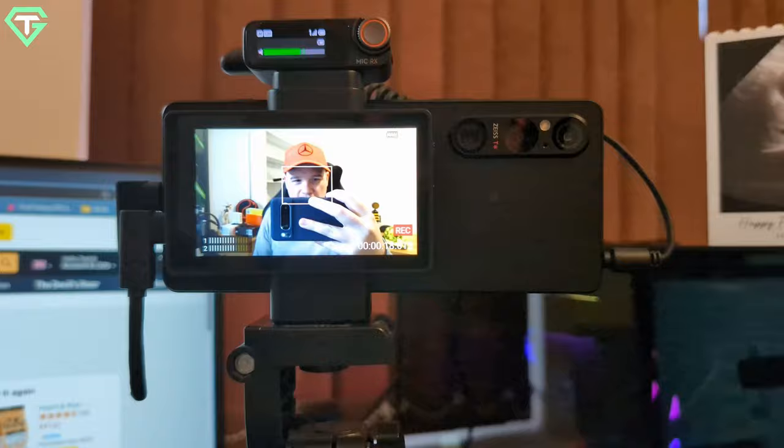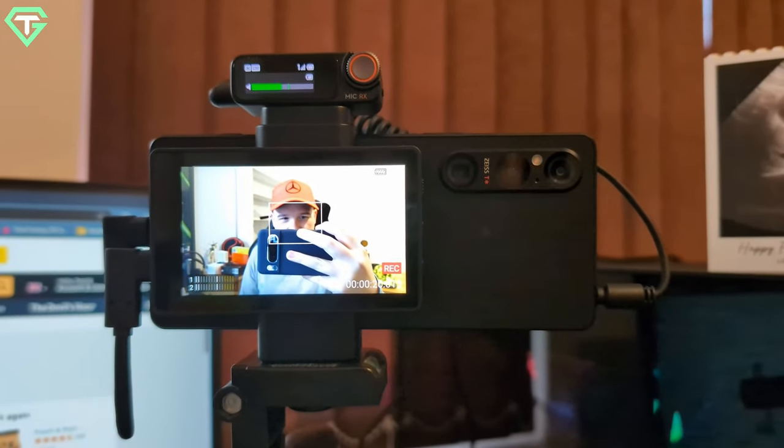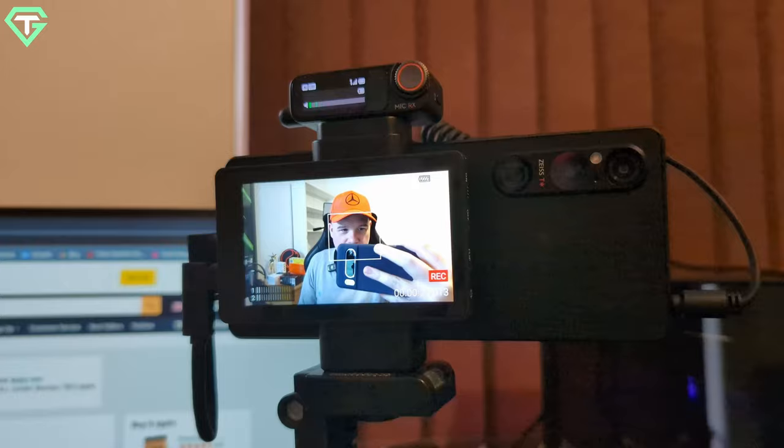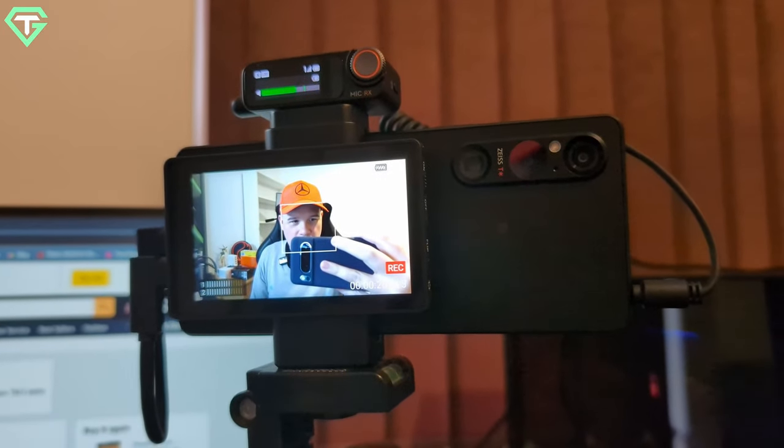Here we are. We're back on the Sony Xperia 1 Mark 5. The mic placement's a little bit weird, but we're going to run with it. We're using the vlog monitor at the moment. Just a quick recording so you can actually see it on the video. This setup is just killer — I absolutely adore it. We're using Videography Pro.